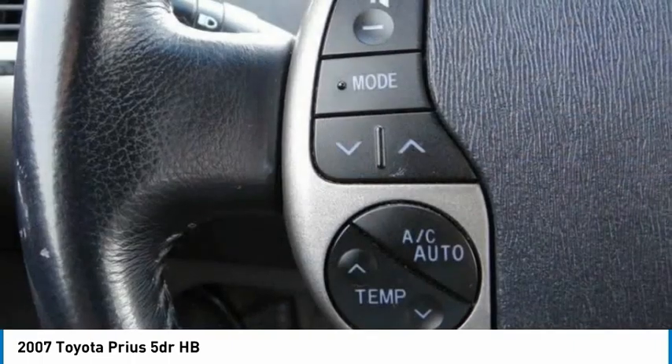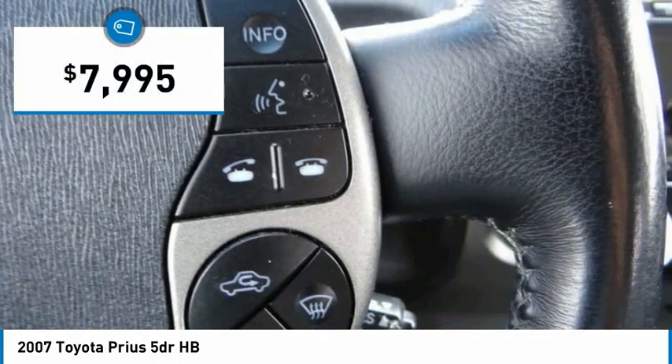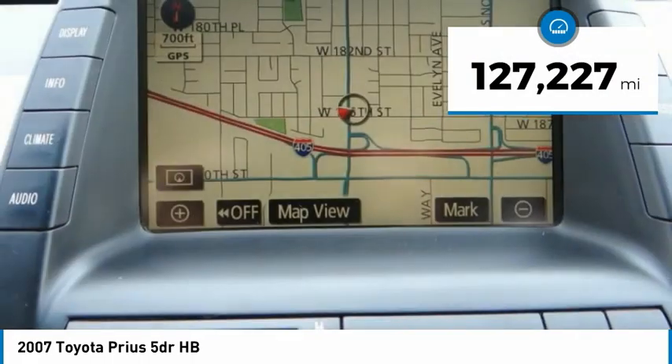One reason for its EPA-estimated combined 50 miles per gallon rating, and it is priced below $10,000. This vehicle has less than 130,000 miles.